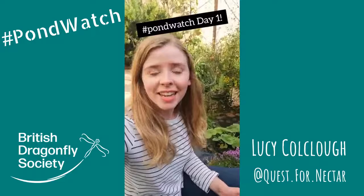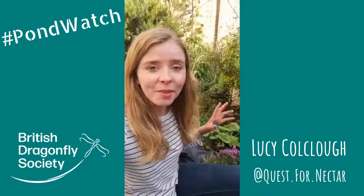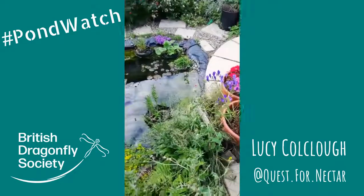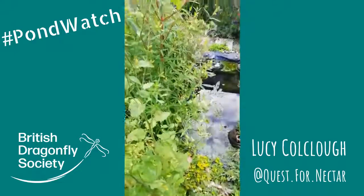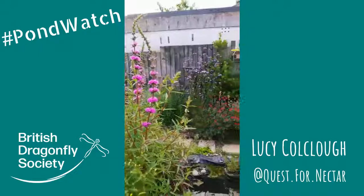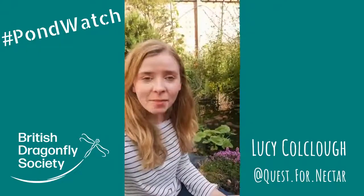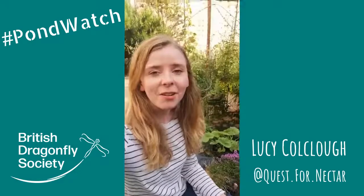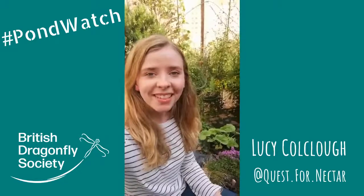Hello everyone, it's Lucy from Quest for Nectar and today we're kicking off the Pond Watch Weekend by taking a closer look at some of the wildlife that we've got here in our little pond in East London. Our pond is small — it's only about a metre and a half wide and about a metre deep — but it has provided hours of entertainment throughout lockdown, lots and lots of wonderful wildlife that we've been spotting and I can't wait to share it all with you. Let's dive in.